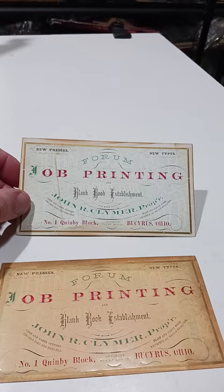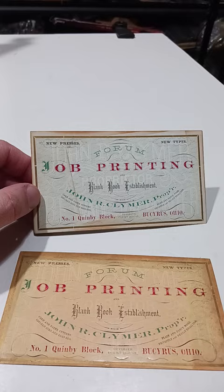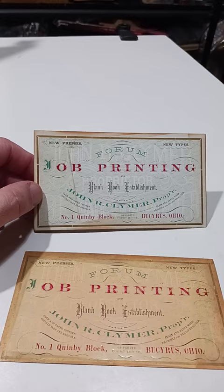Now, if you look up on eBay Victorian trade card or trade card printers, you're going to see some of these sell for hundreds of dollars. We ourselves have sold some individual cards just like this in the $700 plus range, almost $800.